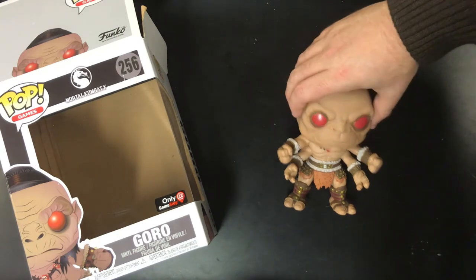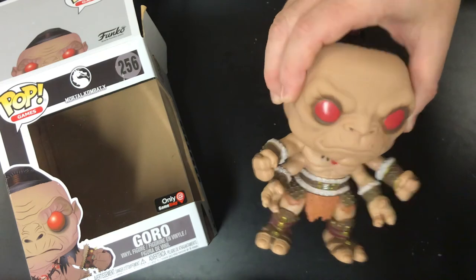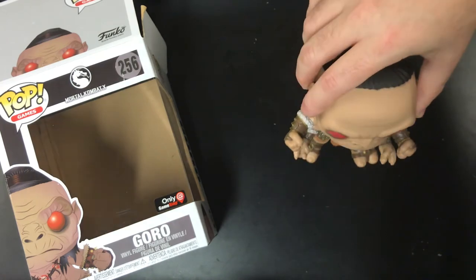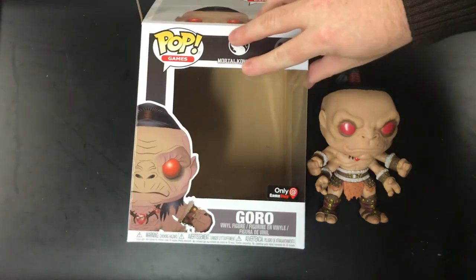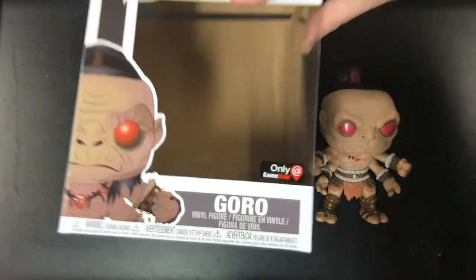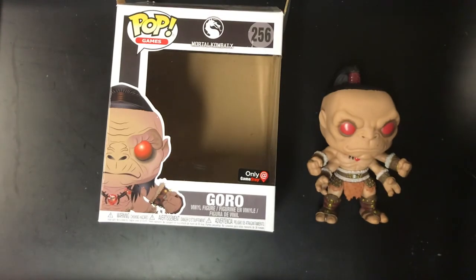I really, really like this Goro figure. It's $18.99 — I'm going to post a link in the show notes for you. Take a look and see if you can find one. Good luck, because they are very, very popular. It comes with a giant box, you can't miss it, and it's only at GameStop. Hey, check us out on social media — links below. Take a look in the show notes to get your own Goro. We'll see you next time. This has been Chris from Gaming with Swag — game on.